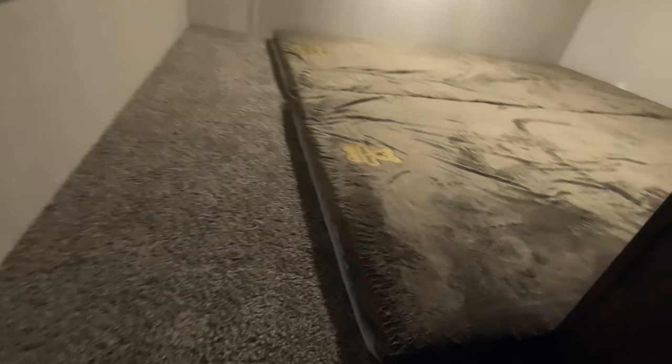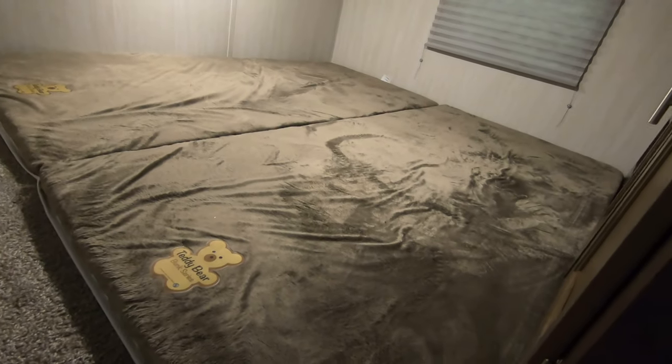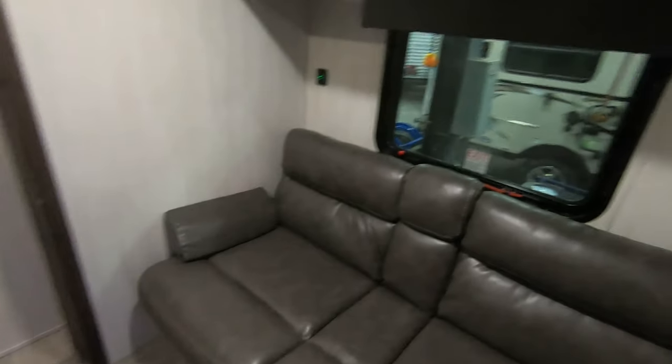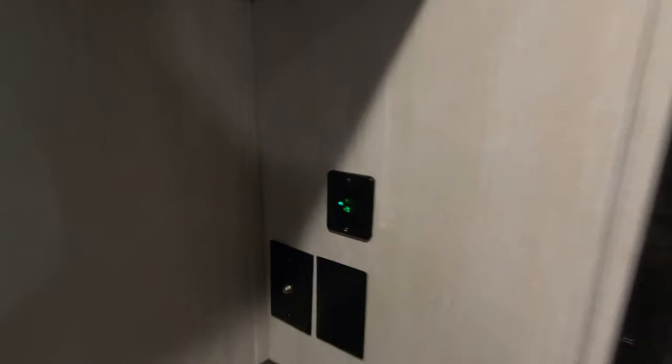Heading towards the back, it does have a loft for the kids — big bed up here, more storage, and a spot for a TV over there as well. And a nice den area in the back with a couch. You've got USBs back here, another spot for a TV, and more storage.